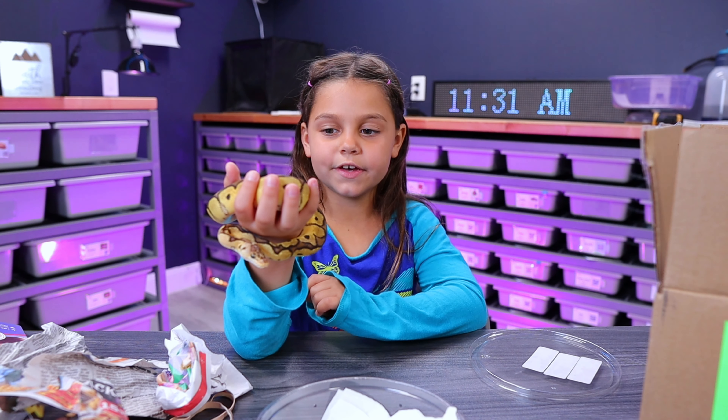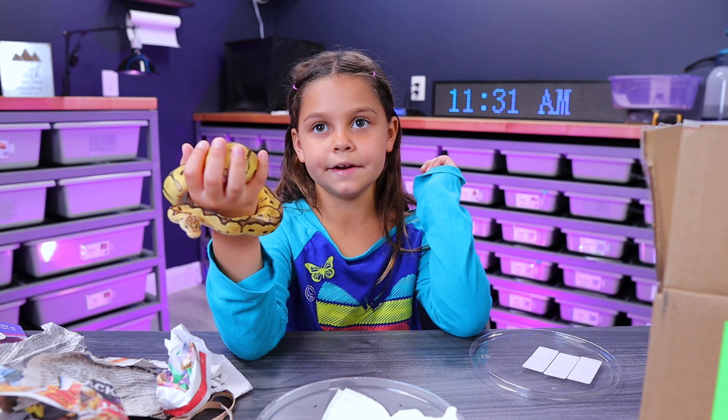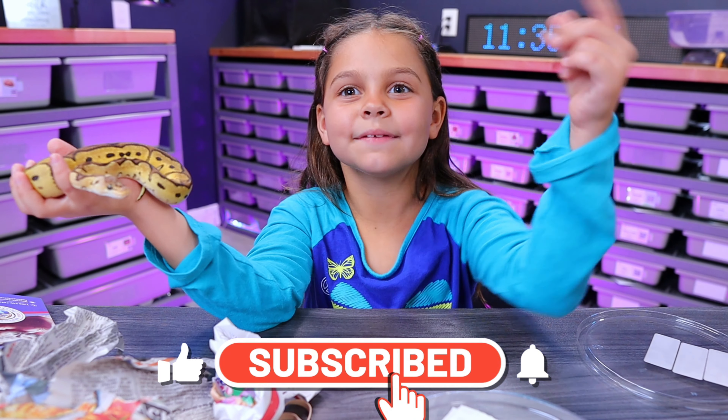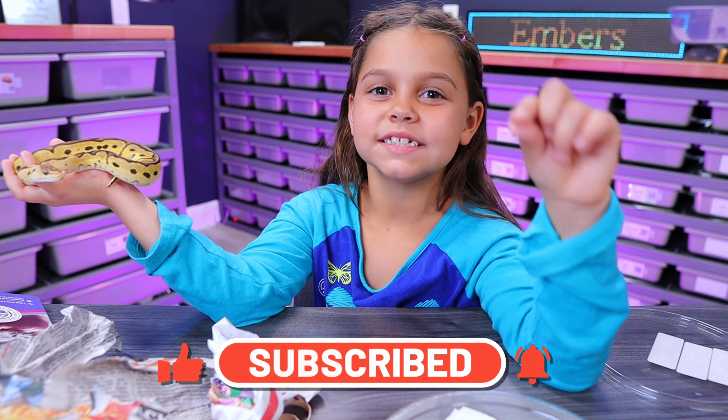I would like to give a thank you to Reptile Express and Dan, and to everybody out there watching. Don't forget to hit that like button and subscribe. We'll see you in the next one. Be safe, be blessed. Bye!